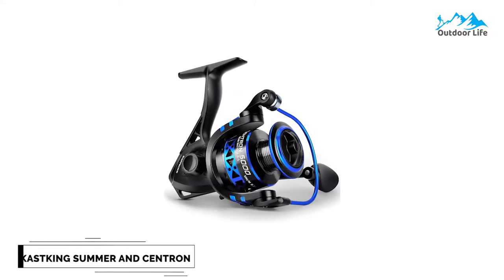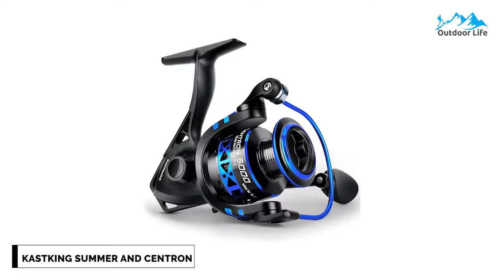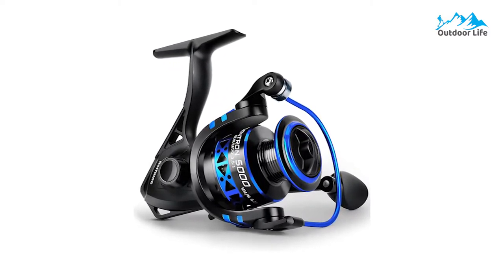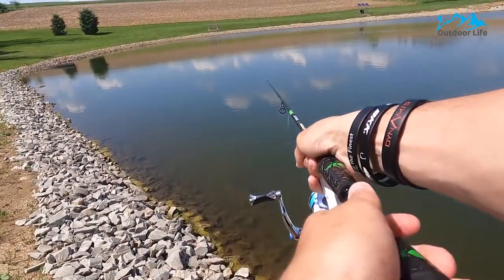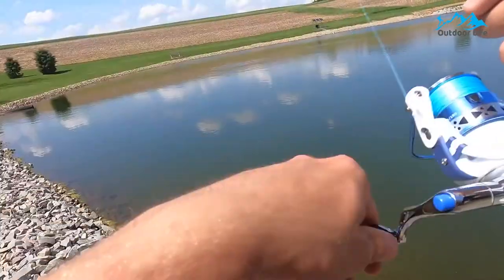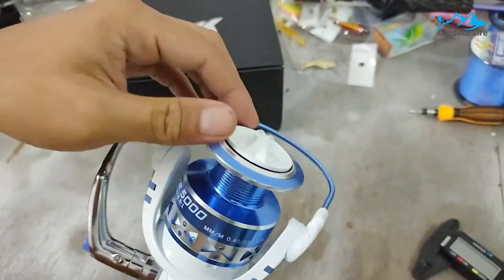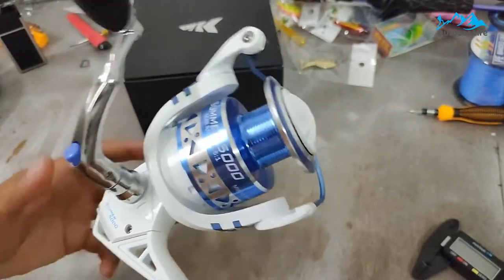Number 5: Cast King Summer and Centron Spinning Reels. The Cast King Summer/Centron Spinning Reels are loaded with features yet low on price. Cast King Summer/Centron offers the best value at any level. It has a narrow graphite frame design and computer balancing system combined with high performance in the compact spinning reel, making it an excellent gift for anybody who loves fishing.